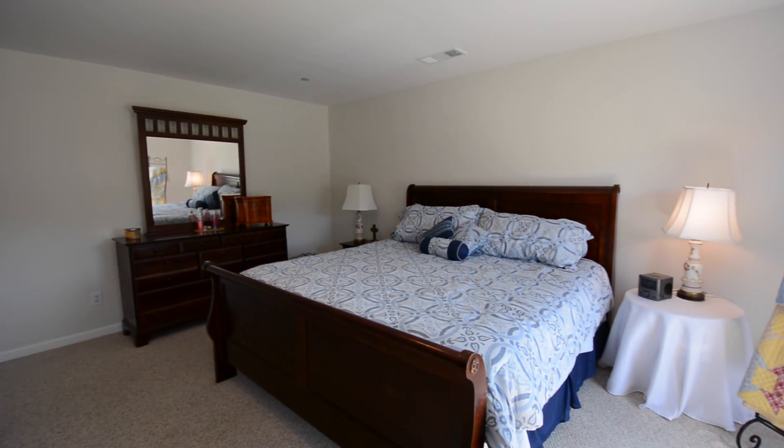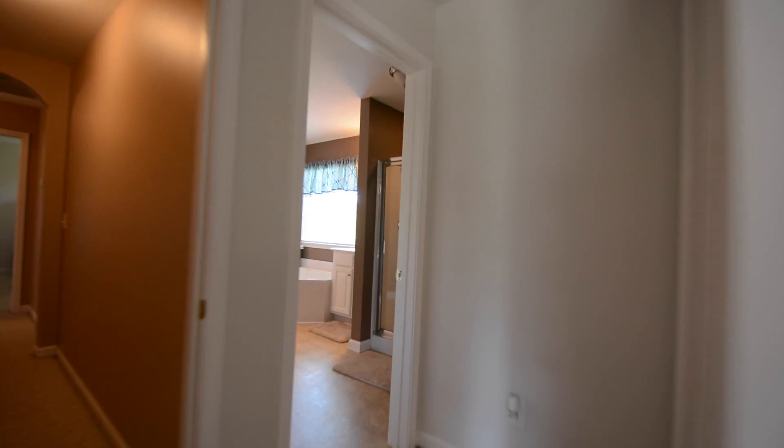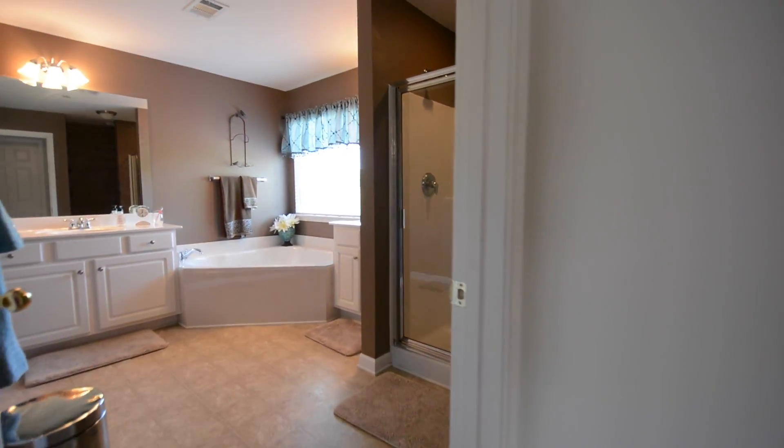The south-facing windows keep the room plenty bright. The master also features a spacious walk-in closet that's right across from the full master bathroom suite.